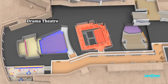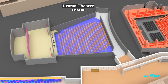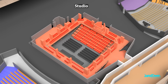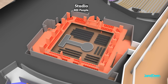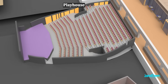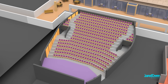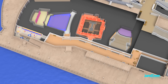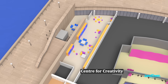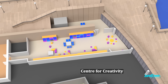The Drama Theatre can hold up to 544 seats — the perfect venue for smaller plays or gatherings. The Studio has very flexible seating arrangements and can fit a maximum of 600 people inside. The Playhouse has seating for 398 people. There's another room on the north end called the Center for Creativity, a space for kids and families to learn more and have hands-on creative experiences. This opened in the year 2022.